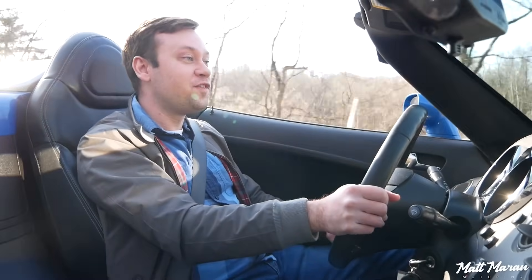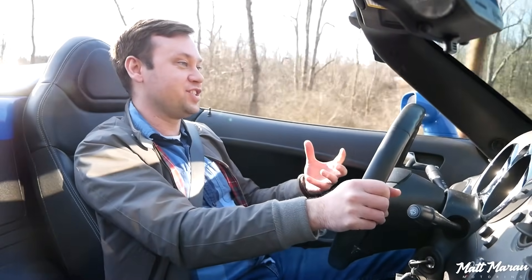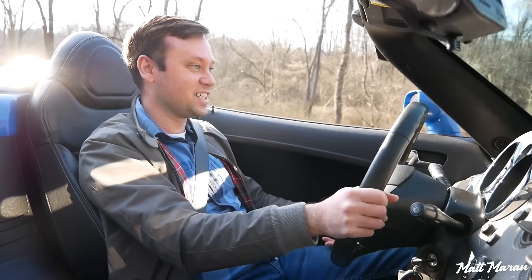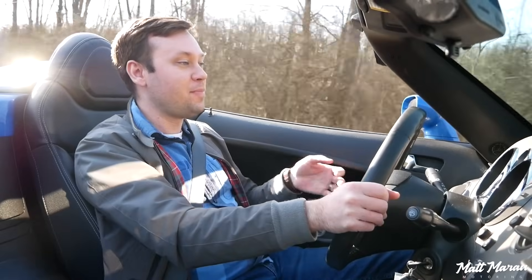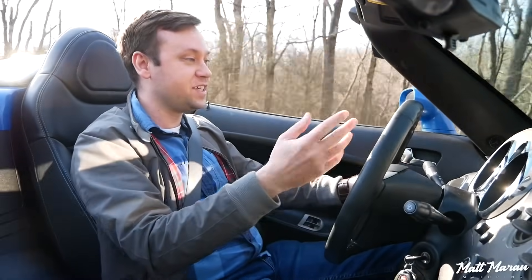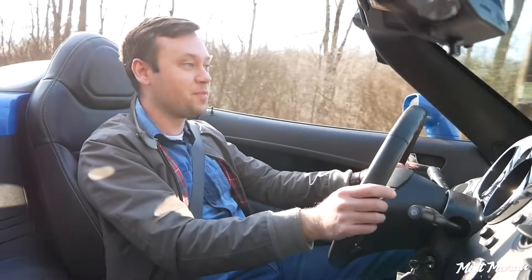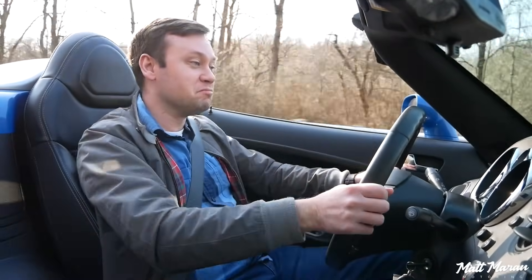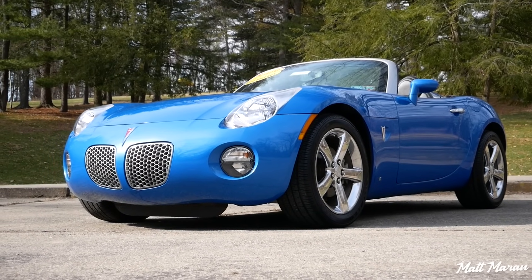Is it four times more fun? It is more fun, but if you're worried about a value proposition, I think the Solstice is certainly going to be the better value — especially considering you can bump up the power with mods, or go for the GXP version if you want. There are ways to get more punch if that's something you want. I really love these little things — it's just a really fun time.